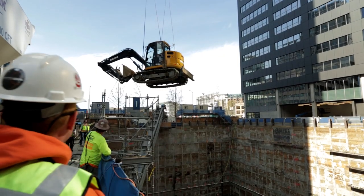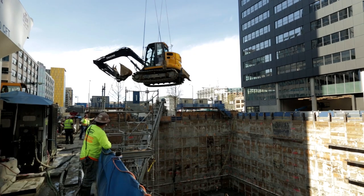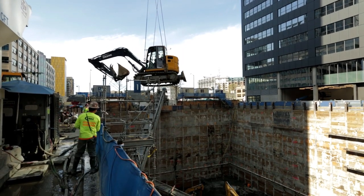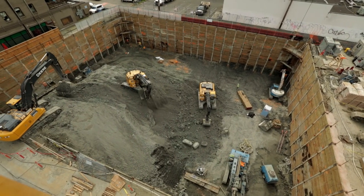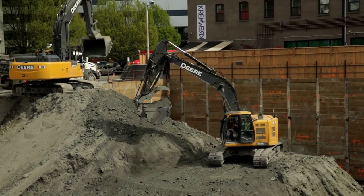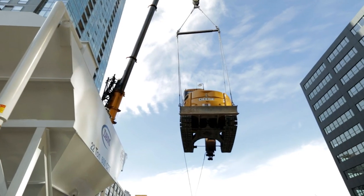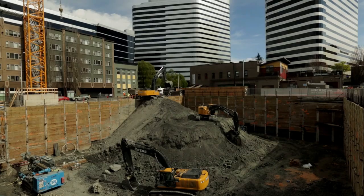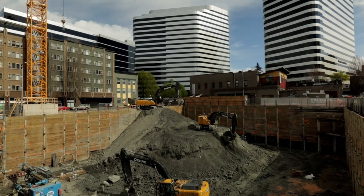Once you get that piece of equipment down, it's there to stay for the duration until you lift it out with the crane. It has to remain there until the bottom of the job. With John Deere, the reliability is such a big factor for us. When we're in these deep hole excavations, 70 to 100 feet deep, if that machine breaks it can be very expensive — it can cost $20,000 to $30,000 to lift a machine in and out. So it's very important to have that machine reliable and make sure it can get to the bottom of the excavation.